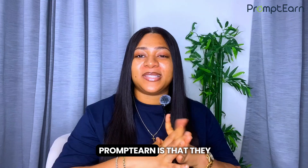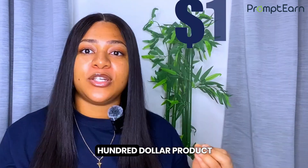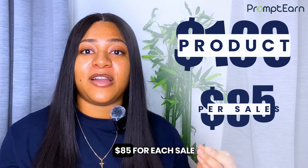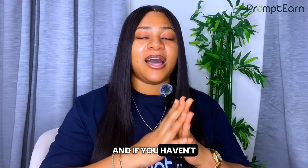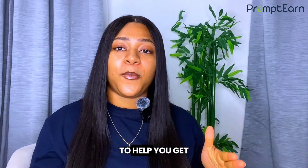The best part about Prompten is that they offer up to 85% commission on products. That means on a $100 product, you could be earning $85 for each sale. And if you haven't signed up for a Prompten account, there's a link in the description to help you get started.